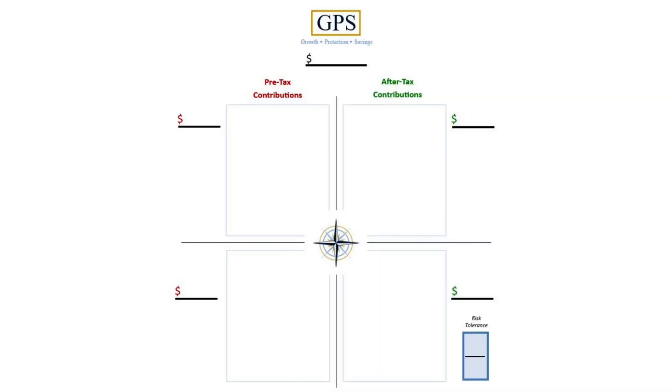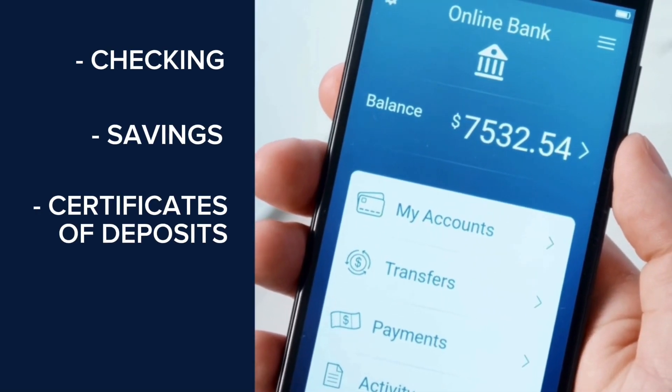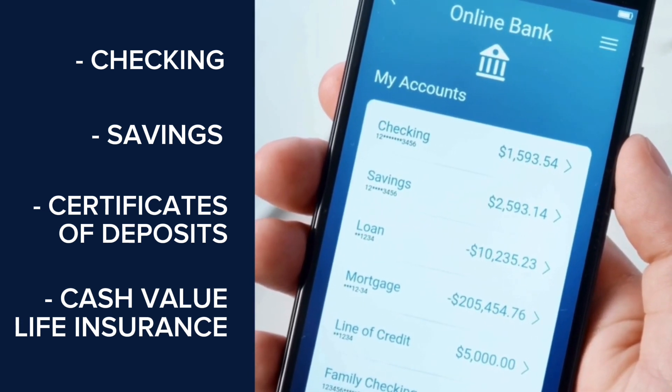Below the line, these two quadrants are what we call real wealth — things like checking, savings, certificates of deposits, and other bank accounts, as well as cash value life insurance. We call them real wealth because the value cannot go backwards. Banks don't pay much these days, but if you take your deposit to a bank today and come back in a month, it's still there.